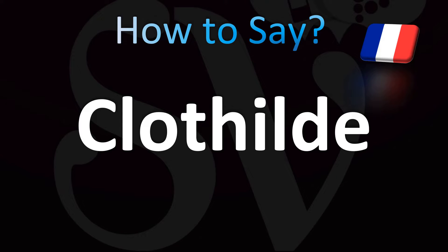French pronunciation — how to pronounce? Clotilde. The H is silent, so do not worry about it. Clotilde. In English pronunciation you could say it as Clotilde.